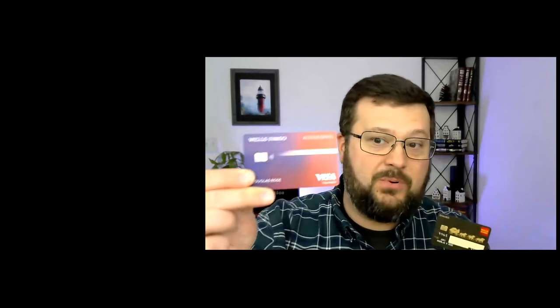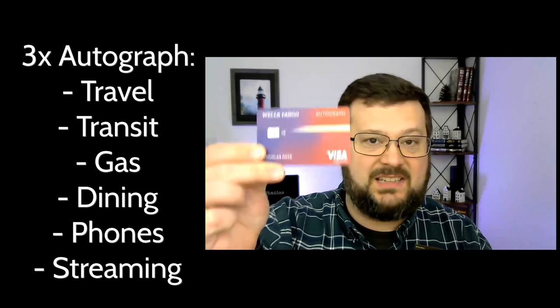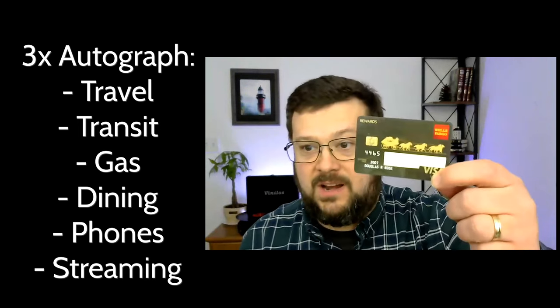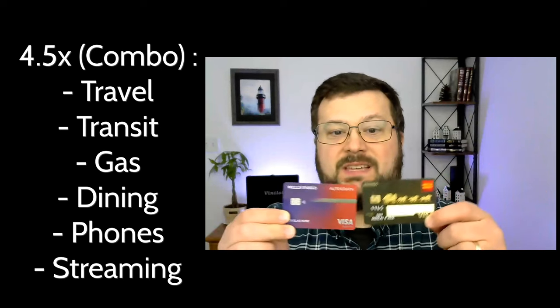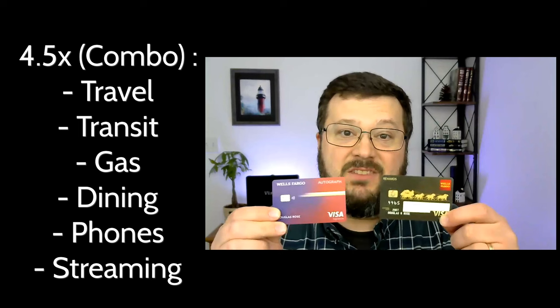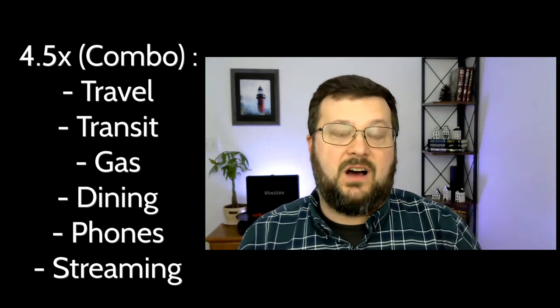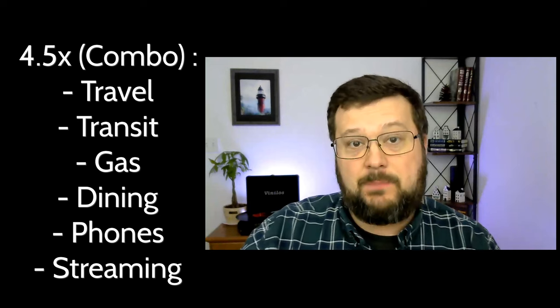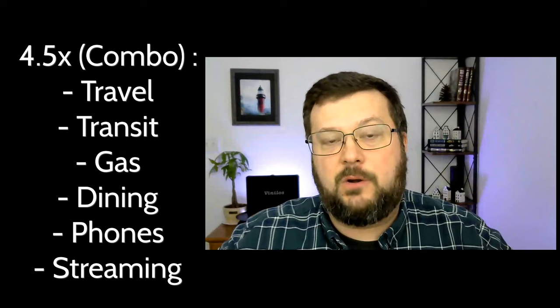So if you think of it like this: let's say you also have the Wells Fargo Autograph card, which I do, and you combine it with this card. You can earn your points at 3x on a bunch of things like gas, dining, etc., move it over here, get those portal flights with the 1.5x modifier. With this team, you're effectively earning 4.5% cashback equivalent on all of those category purchases, assuming that you're willing to use it on flights in the Wells Fargo portal.